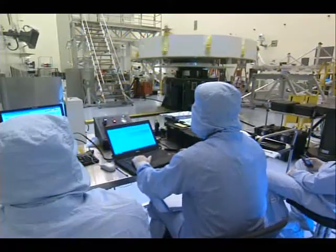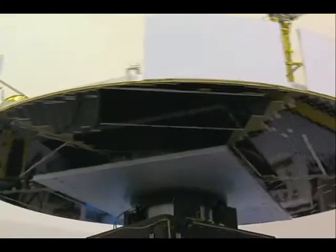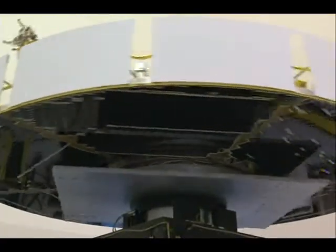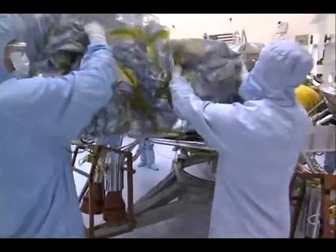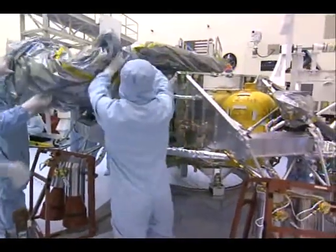They're doing receiving preps and a spin balance test. The MSL vehicle is a spin-stabilized vehicle, so understanding the center of gravity is very important.